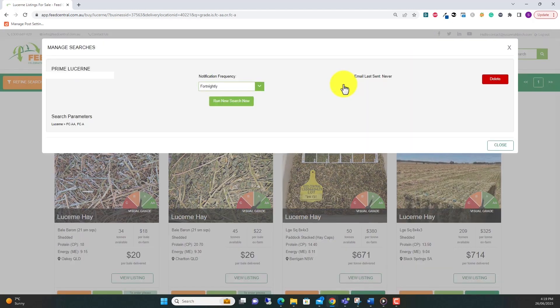On this screen you'll see all the searches you've saved on your account. You can rerun a saved search at any time by clicking run new search now. This will allow you to see all the current listings that match your specific alert.